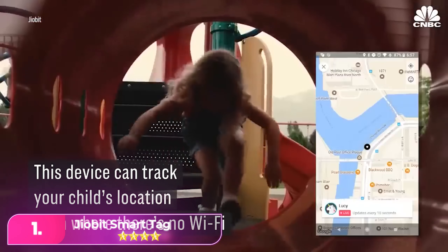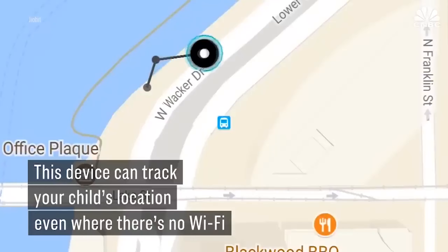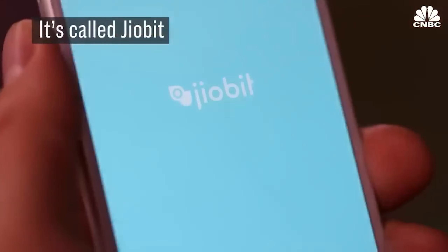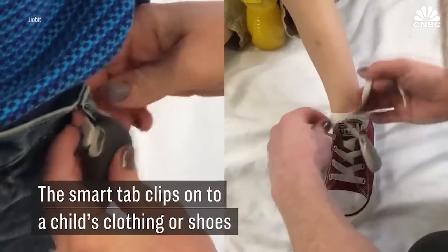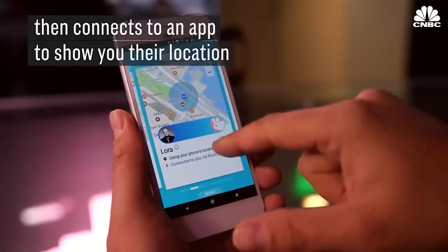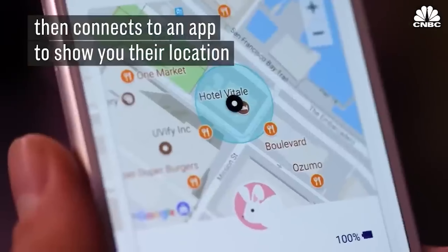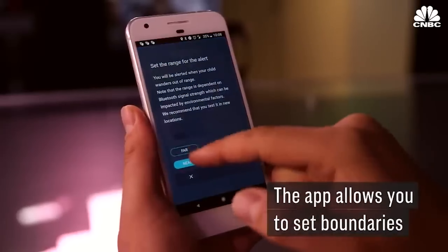Number 1: GeoBeat is a compact smart tag, smaller than an Oreo, designed to keep track of your loved ones. Linked to your phone, it uses Bluetooth, Wi-Fi, cellular, and GPS for real-time monitoring of pets, kids, or elderly family members with dementia. The app enables easy tracking, geo-fencing, and ensuring they're with trusted individuals.